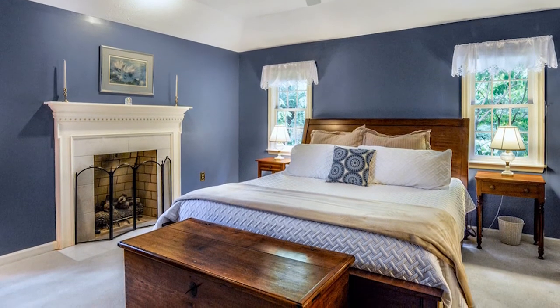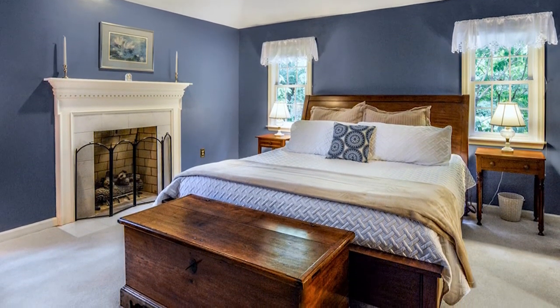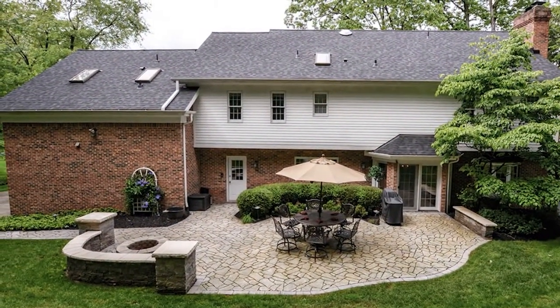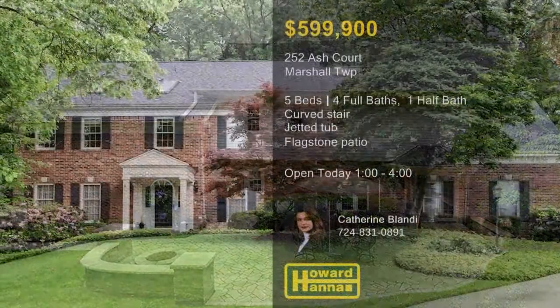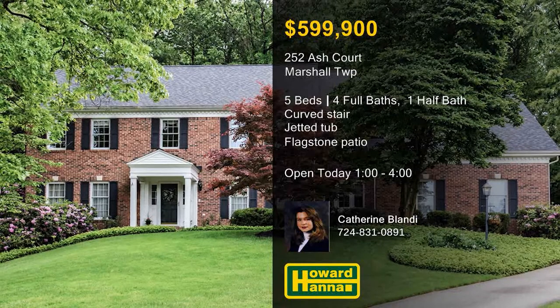Another fireplace warms the master suite, which incorporates a walk-in closet and a bath with a jetted tub and a separate shower. The flagstone patio faces beautifully manicured grounds in the award-winning North Allegheny School District. Consider the possibilities at this afternoon's open house, hosted by Catherine Blandy.